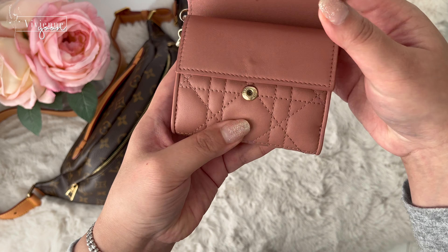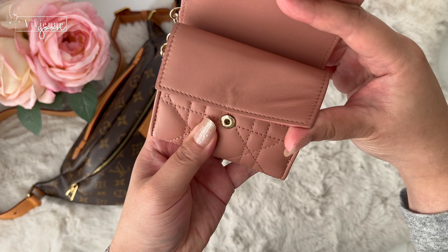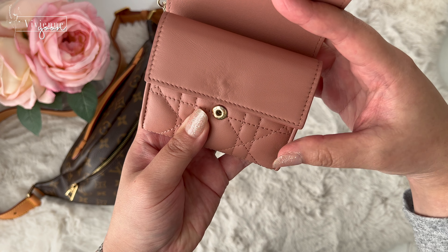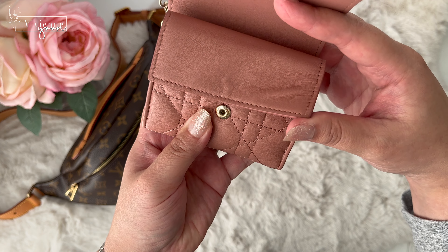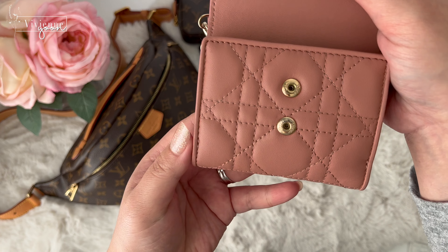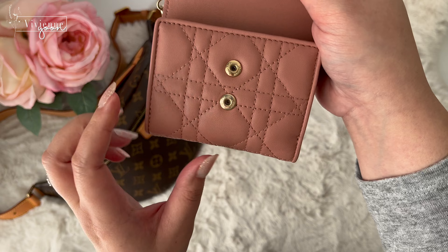The reason why you see an indent here is because I don't close the snap button, and with time it leaves a mark on the lambskin. The surface is still very smooth with no creases, and even the corners get lifted often — the wrinkles disappear once laid flat again. No oxidation on the buttons and no creases on the lambskin.